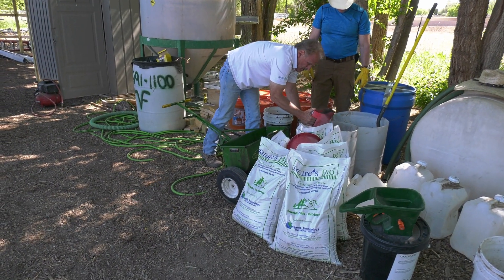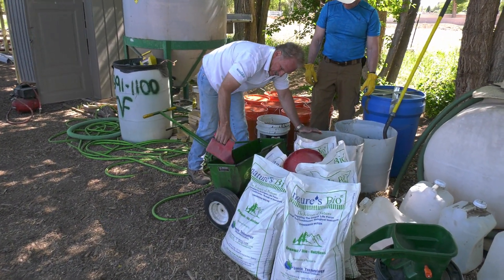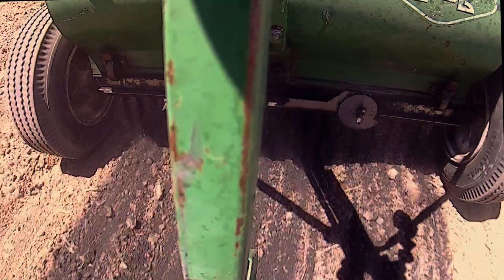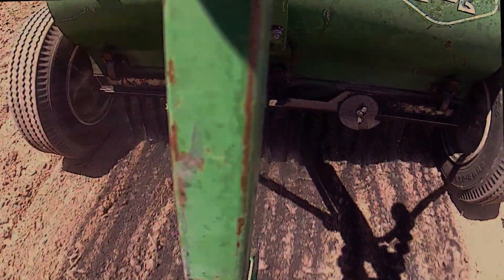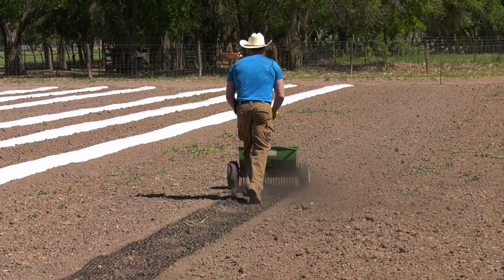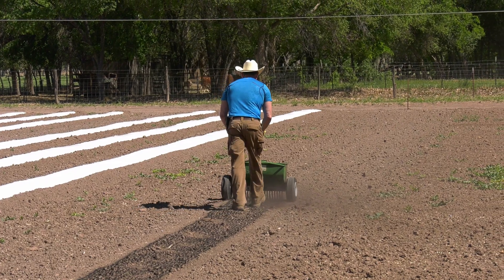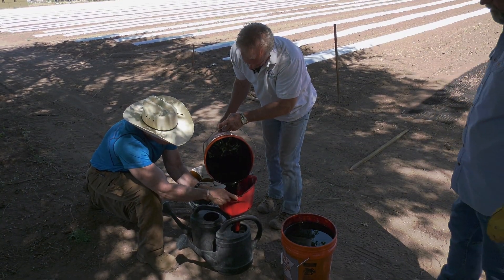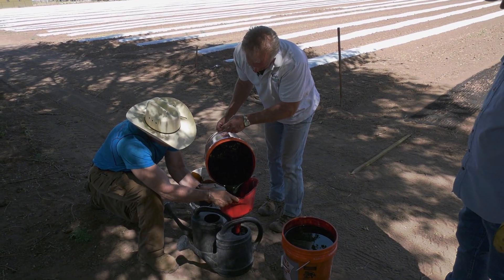Today we're going to start by drop spreading our coal fines that we got from Peabody Coal Mine. On this particular one, we're going to go over the top with crude oil to do a combination — the coal being the dry version of organic fertilizer, and the crude oil being the liquid version of it.